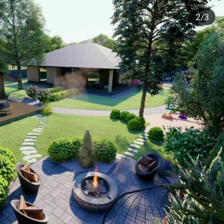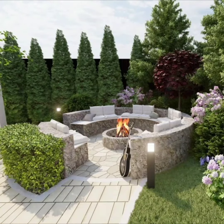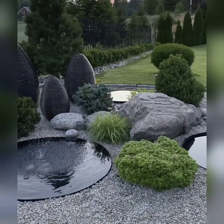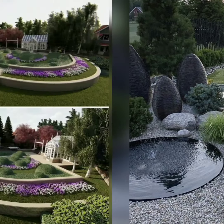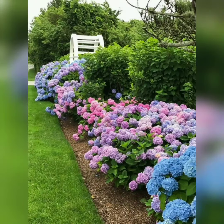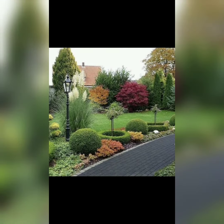Hello friends, welcome to my YouTube channel Greenhouse. Today in this video I'm going to show you various ideas for a beautiful garden. Here are multiple digital designs that can be applied to beautify your space.